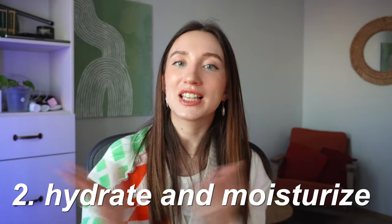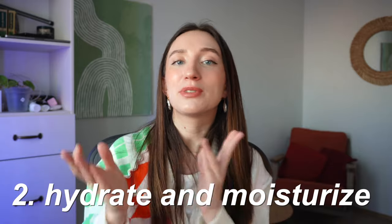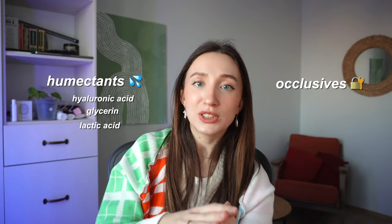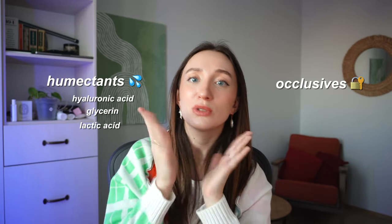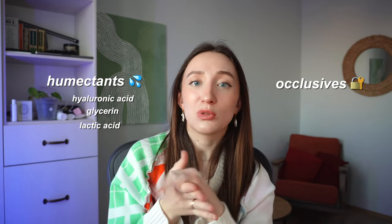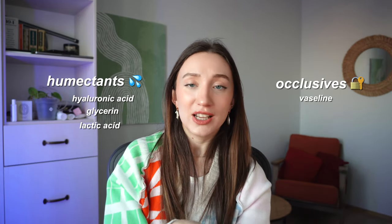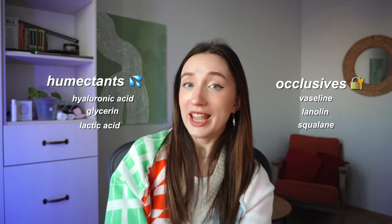Tip number two is to hydrate your skin as much as possible and use richer creams, moisturizers, and occlusives. There are different types of moisturizers: humectants, which hydrate your skin by drawing water molecules from the outer environment — like hyaluronic acid, glycerin, and lactic acid — and occlusives, which seal moisture in and prevent water loss, like vaseline, lanolin, and squalane.